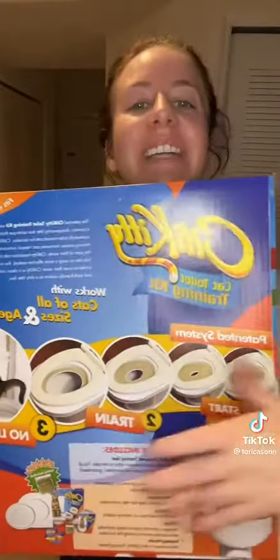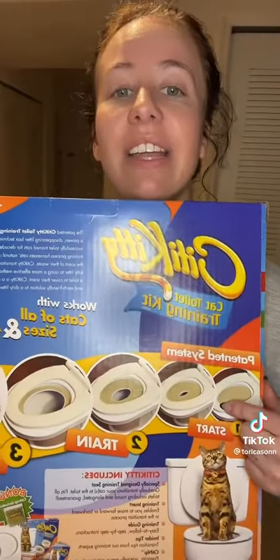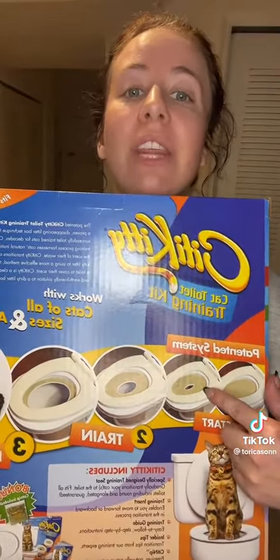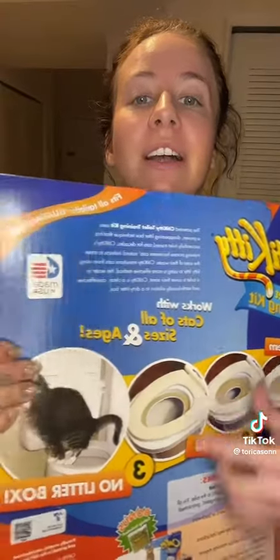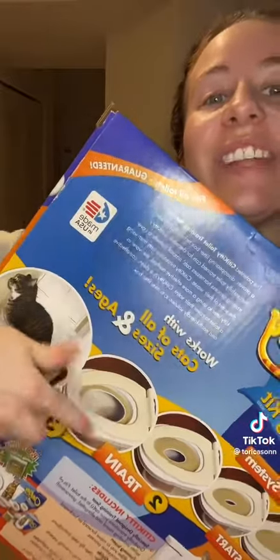I'm having a really hard time. This is all you need. So basically it's a toilet seat that comes with rings inside of it and they're perforated. So you slowly make the hole bigger until they're just peeing on the toilet without the toilet seat for the cat.